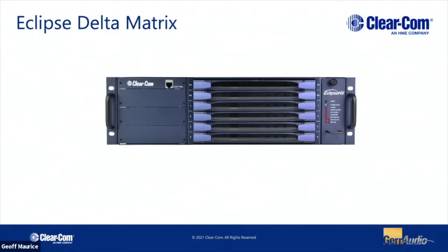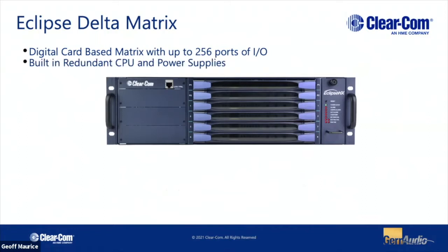Today we're using an Eclipse Delta matrix as the heart of our system. It's a card-based frame with four slots, giving us the capability to support up to 256 ports in four rack units. It has a built-in redundant CPU and redundant power supply. As far as the actual cards go, we can fill this up with what we call an MVX card — a 16-channel analog I/O card with basically 16 RJ45s on the back. We can wire up to program audio, line-level audio feeds, anything analog, and we can also connect panels to this. It's a legacy protocol for that kind of thing, but it's totally supported.